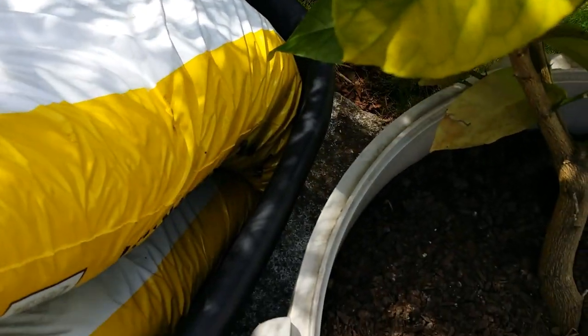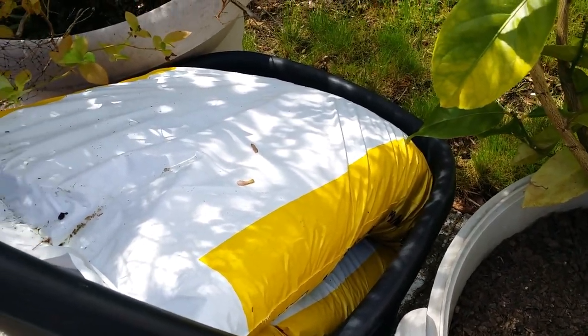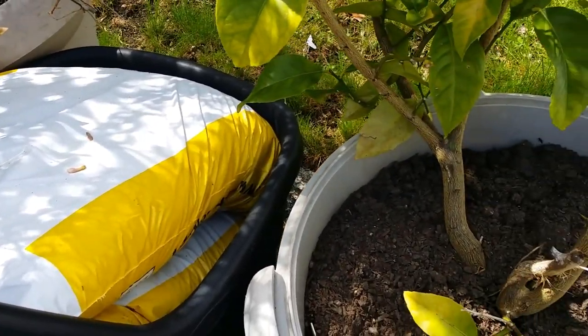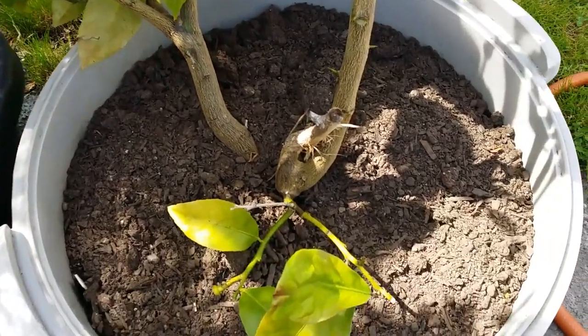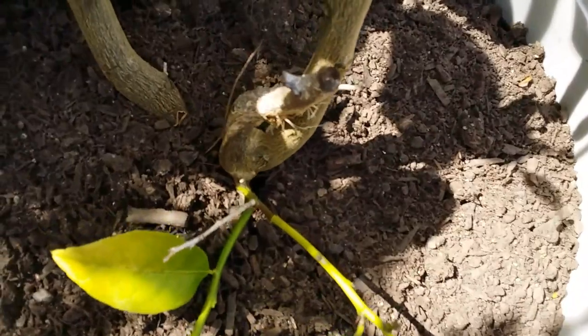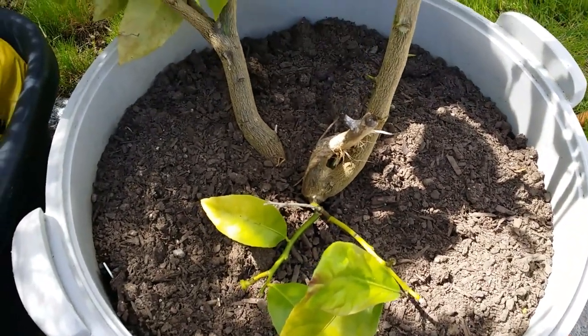I have some cow manure and compost bags in here to add some to my apple tree, and then I'm putting it in the garden bed upstairs for my bush beans. These are the compost and cow manure bags.